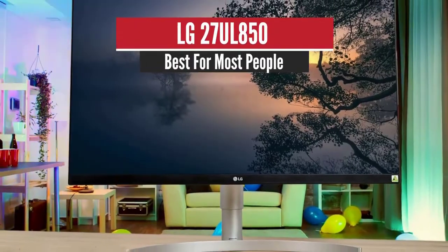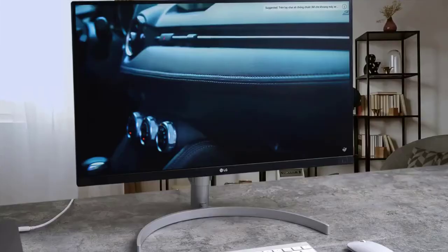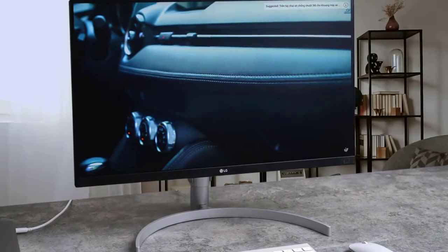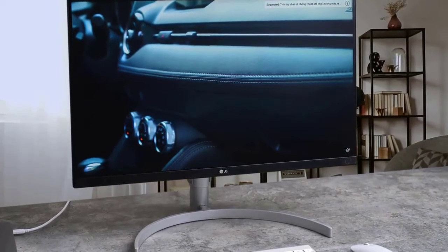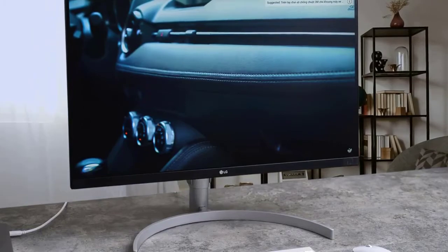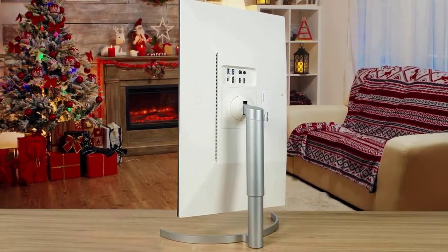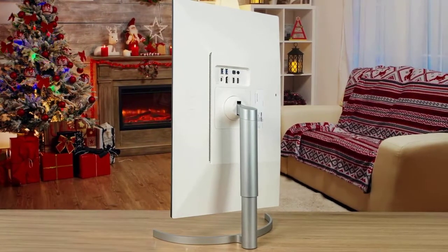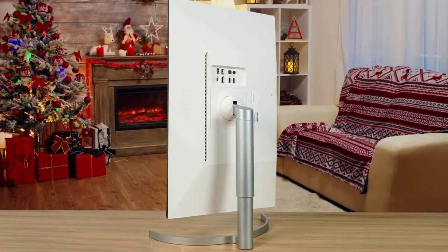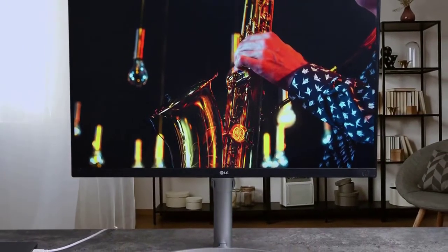Number 5: LG 27UL850 – Best for Most People. The LG UHD 27UL850 monitor is built with Macs in mind, as its input options show. It optimizes color performance by using hardware calibration through the TrueColor Pro software with impressive contrast and deep blacks. If you choose the editing monitor, you will have access to a 10-bit color depth with over a billion colors.